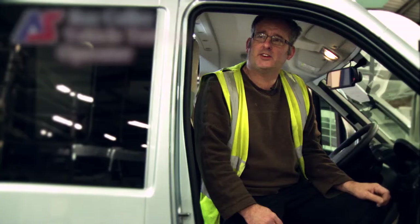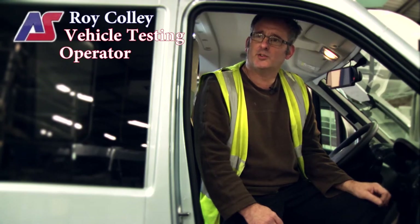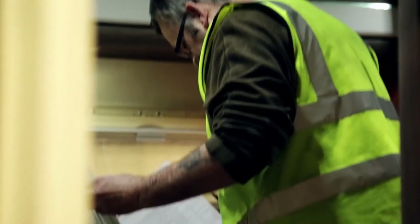I test the 240 electrics and the 12 volts, the gas and the water system. It's the end of the line and everything gets checked to make sure it's safe.